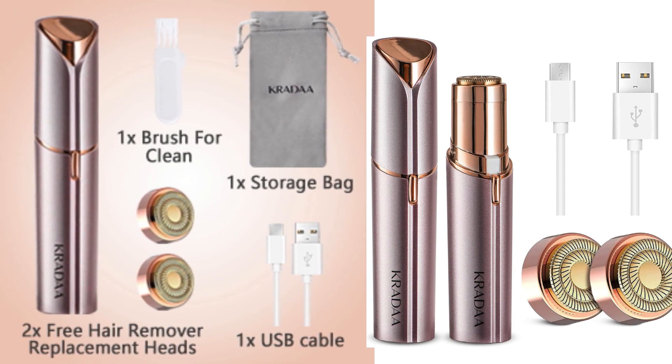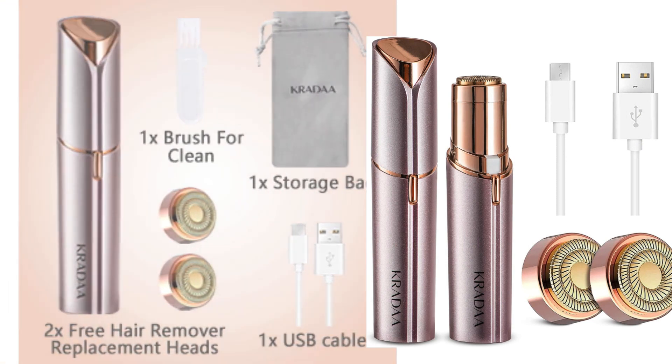In summary, Crada not only provides effective hair removal but also stands out for its ease of use, stylish design, and practical accessories. An essential choice for those seeking incredible skincare and beauty results.